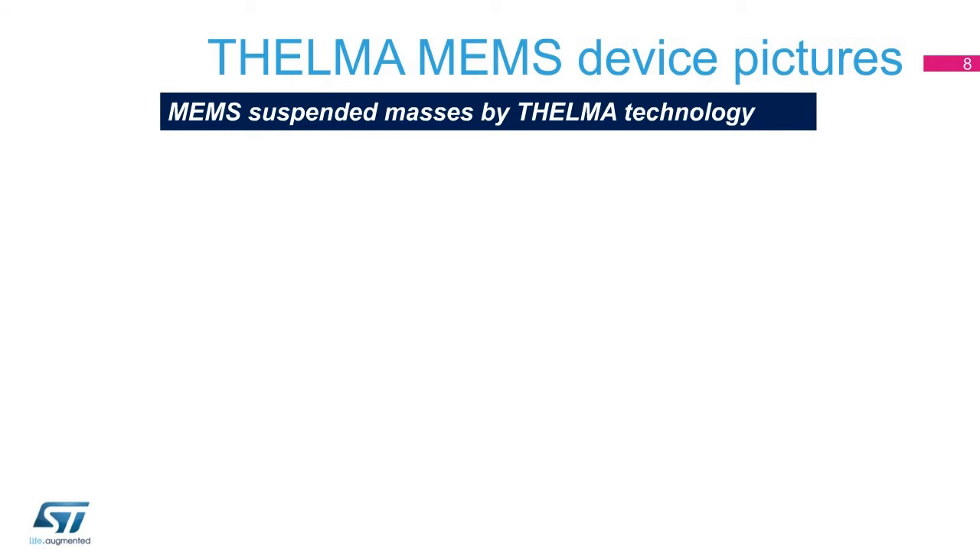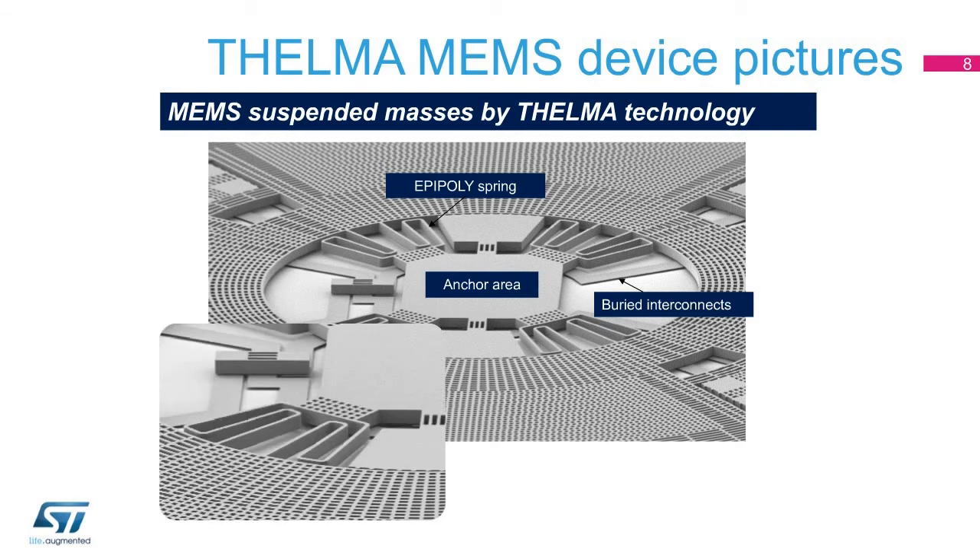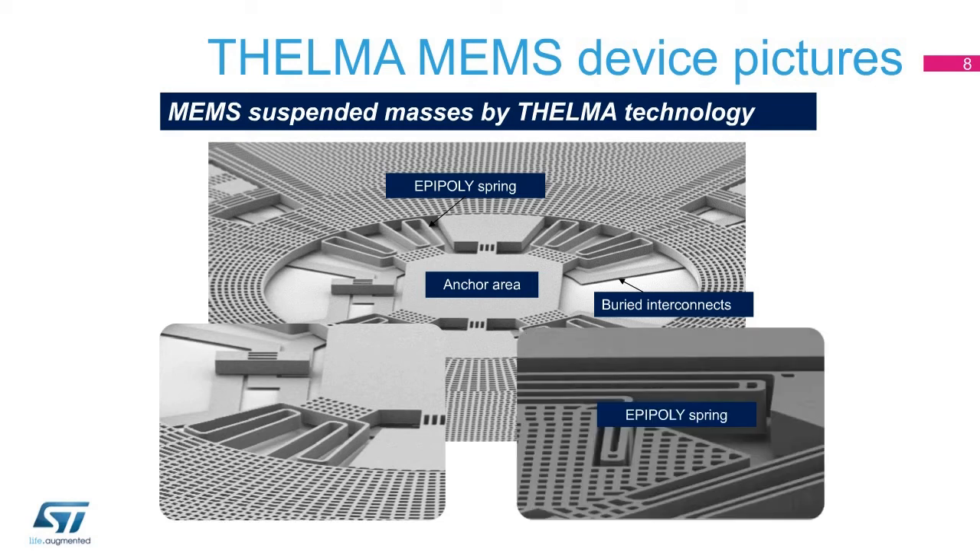In this chart, an SEM picture of a MEMS device manufactured through the Thelma process is shown. A suspended epitaxial polysilicon mass is realized with flexure and mechanical anchors. Buried interconnects are also shown.